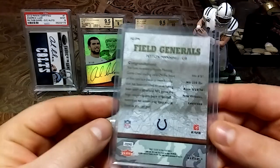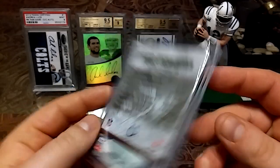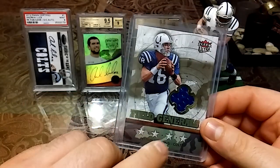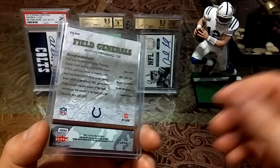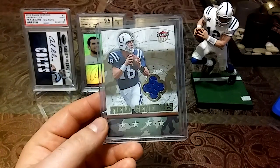We'll start off with this 2007 Fleer Ultra Field Generals — getting more material. I actually purchased this a couple hours after I opened Big D's care package, which got me a really sweet Fleer dual patch.